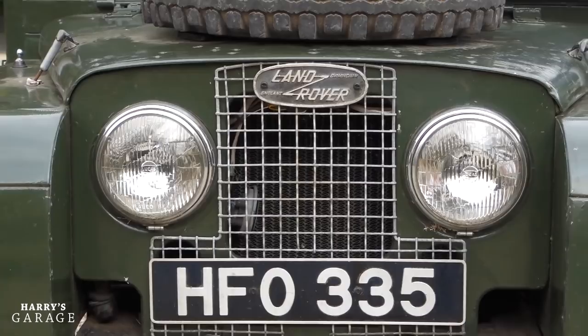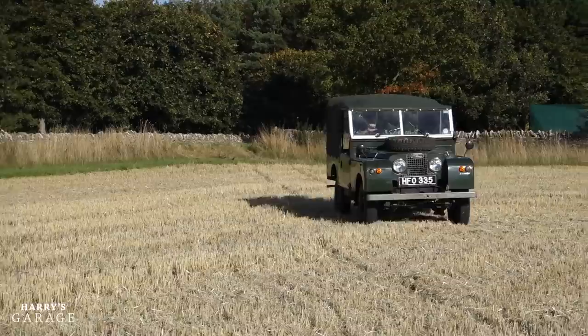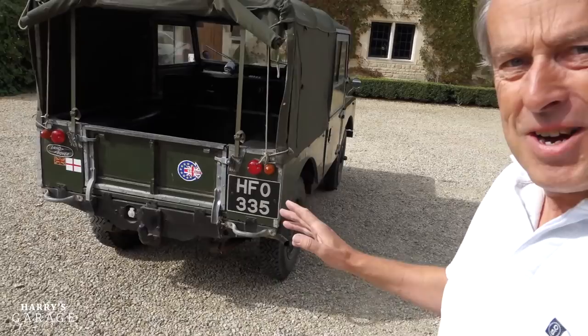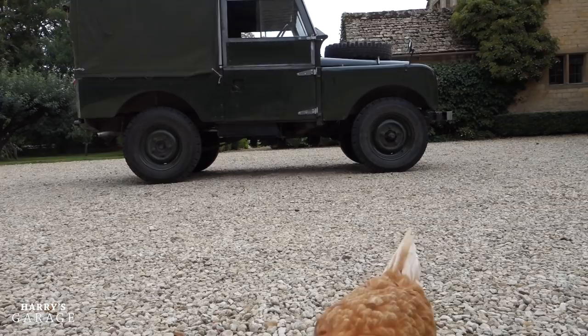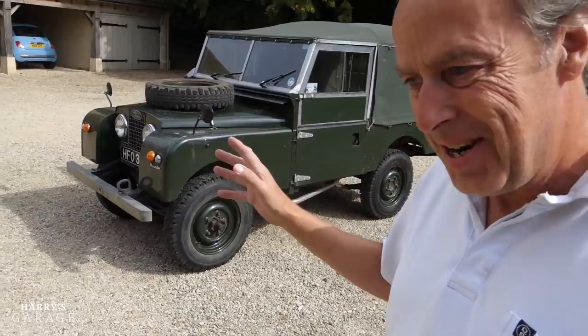This is a 1954 Series 1, 2-litre, 86-inch wheelbase, and it's turning quickly into the family pet. This is what we use around the farm all the time. It's incredibly capable - it has a sophistication probably just above one of my garden mowers, but that's actually what makes it so lovable. It's an icon. It's been around for 60 years, and I suggest that if you think of Land Rover, this is the car you picture in your mind. Wonderfully capable, incredibly basic. I'm going to take you around some of the details - it won't take long - but you just can't help but fall in love with this car, and I'll show you why.